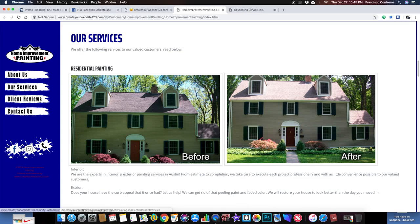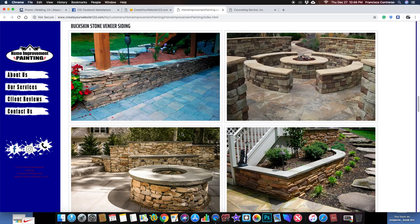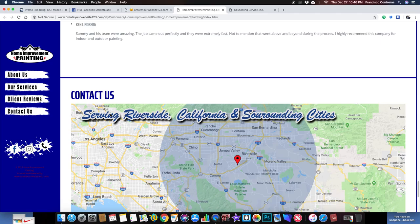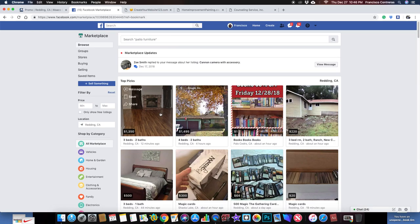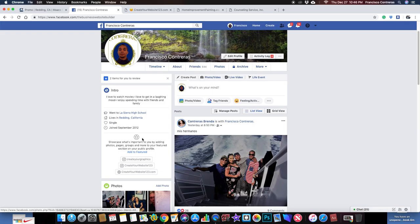I did this one for my brother — he wanted to do painting, he chose the name 'Home Improvement Painting.' There's an About Us section, services, commercial painting, brickwork stuff. So if you guys need a website, hit me up. I do this on the side, so if you guys need your own website, let me know and I'll help you out.